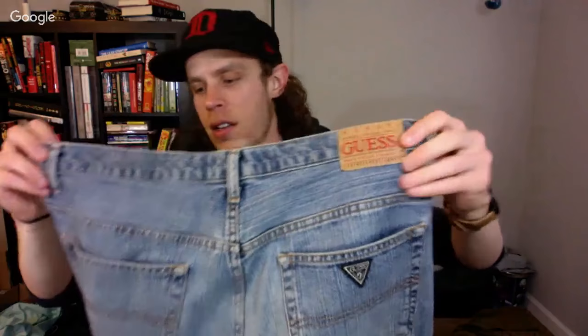Ah yes, some vintage Guess jeans — love selling these. They always sell well, like 45 to 60 bucks all day.